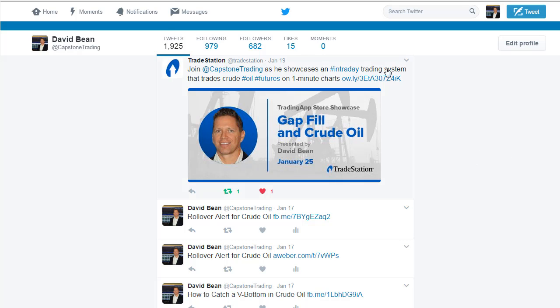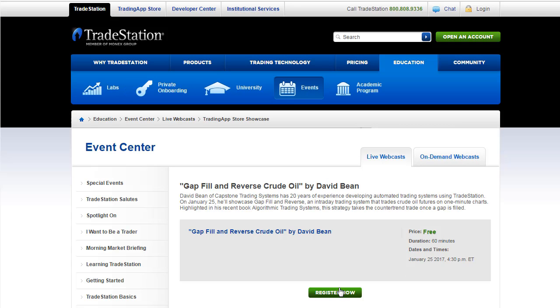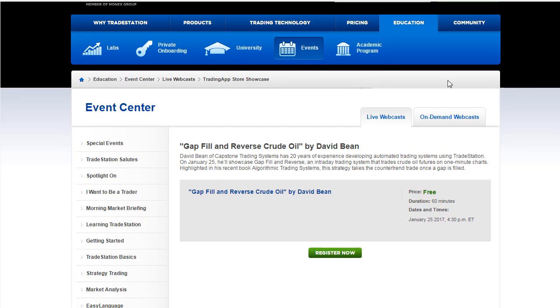TradeStation is hosting a webinar on Tick Pulse — specifically on gap fill and reverse crude oil. Click the link to sign up for the free TradeStation webinar, then click Register Now. It's at 3:30 PM Central, 4:30 PM Eastern. It'll run about an hour fifteen minutes — a forty-five minute presentation with a fifteen minute Q&A. That's the update for today; hope to see you at the webinar tomorrow.